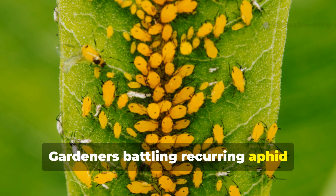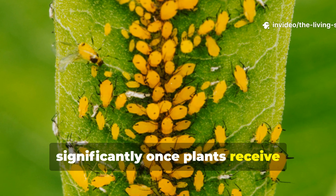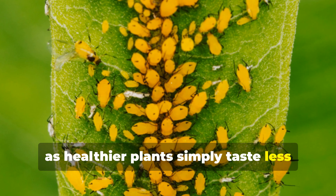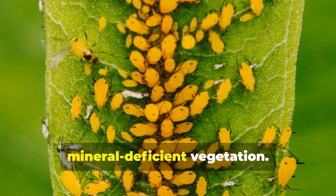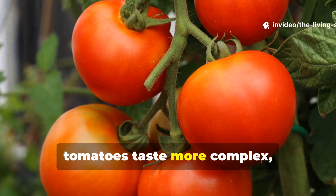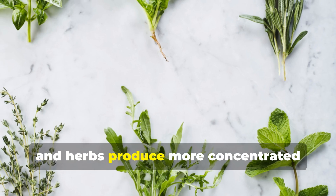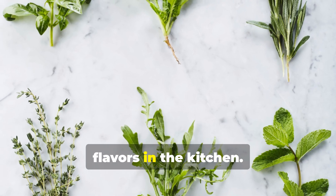Gardeners battling recurring aphid problems find infestations diminish significantly once plants receive consistent ocean mineral nutrition, as healthier plants simply taste less appealing to sap-sucking insects that preferentially target stressed, mineral-deficient vegetation. The flavor improvements in homegrown produce become immediately apparent — tomatoes taste more complex, lettuce develops better texture and sweetness, and herbs produce more concentrated essential oils that translate to stronger flavors in the kitchen.